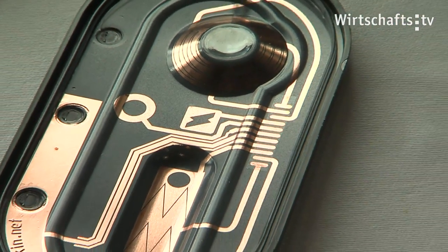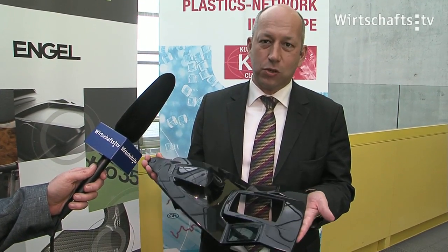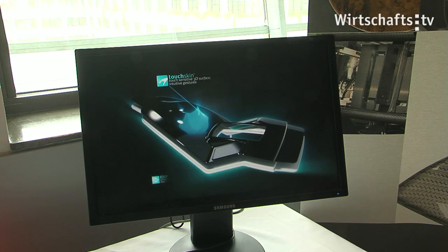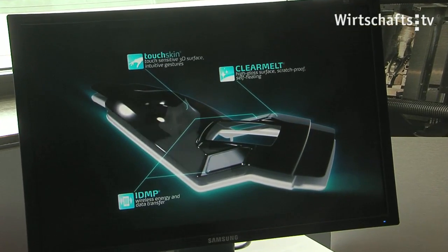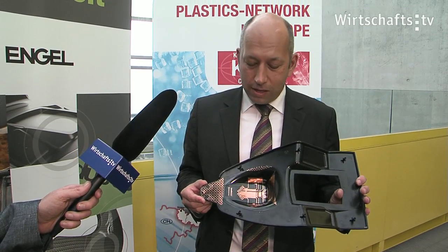With Smart Plastics we're combining different technological methods to get a new complete part which is nice looking, which has all the benefits of injection molding plus the integration of a functional film providing the electronic functionality to replace switches in the old methodology. What you can see here is a black part — the injection molded part — covered with a polyurethane lacquer to be scratch resistant, long-lasting, and beautiful. If you look on the back side you can see a film where already printed circuits are integrated, and this film is placed into the injection molding machine.